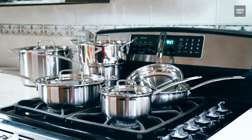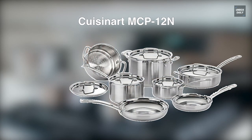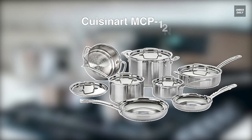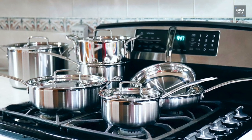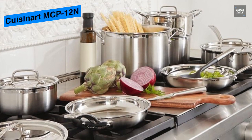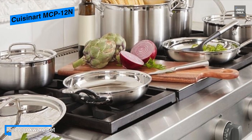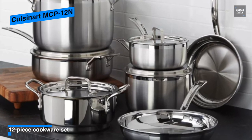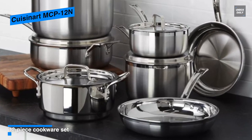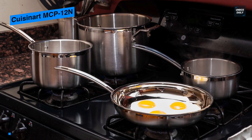Our list begins with the Cuisinart MCP-12N. This multi-clad pro stainless cookware collection from Cuisinart is designed to meet the culinary needs of the most demanding gourmet chefs. Its exteriors of the 18/10 stainless steel pots and pans feature a handsome brushed finish, while the interiors are mirror-polished for non-reactive quick-release of foods, and its heat surround technology provides even heat distribution along the bottoms and sidewalls of the cookware for eliminating hot spots.